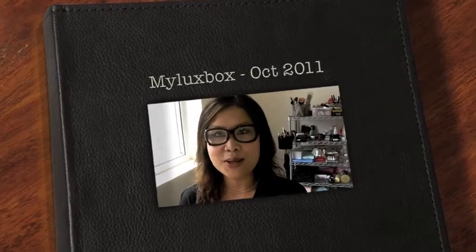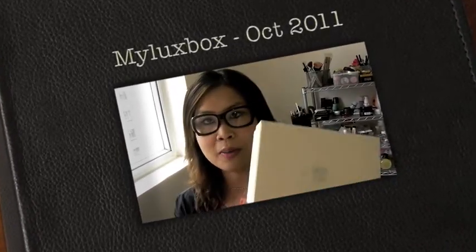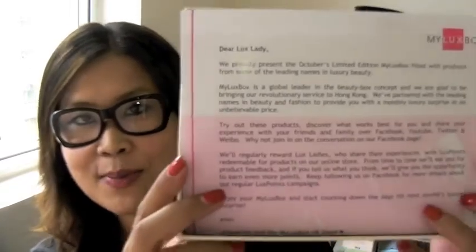Hello everyone, good to see you again! Today I'm going to talk about my October version of my Luxbox. I received this a week ago and I'm actually a little bit late on shooting this video, but it's always better late than never, right? So let's see what's inside this October box.